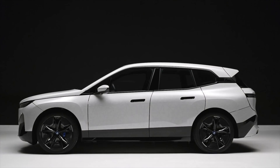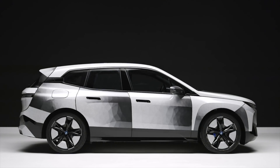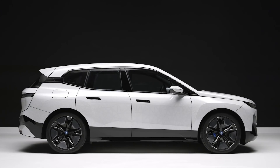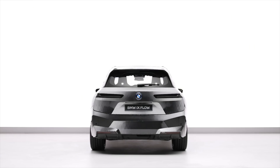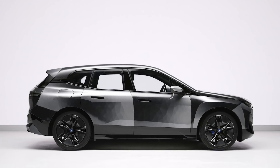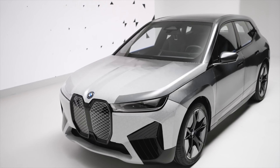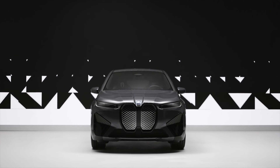In terms of competition, the BMW iX goes up against other luxury SUVs like the Tesla Model X and the Audi e-tron. Each of these vehicles offers a different set of features and benefits, so it's worth considering all of your options. Some may prefer the sleek and futuristic design of the Tesla Model X, while others may appreciate the traditional luxury feel of the Audi e-tron.